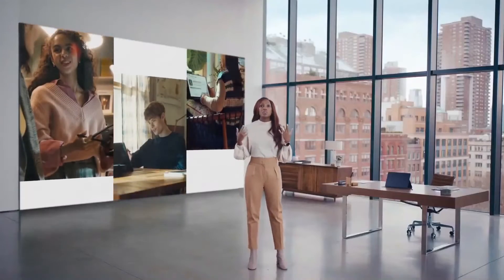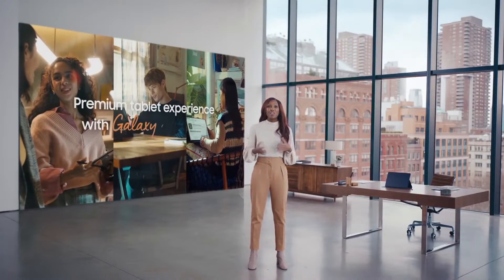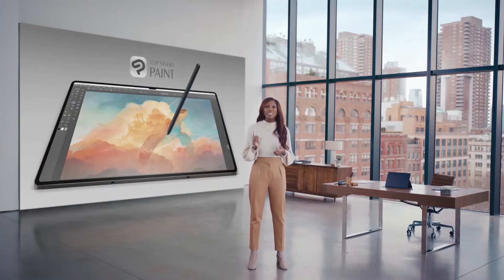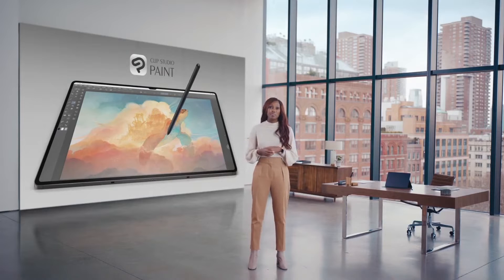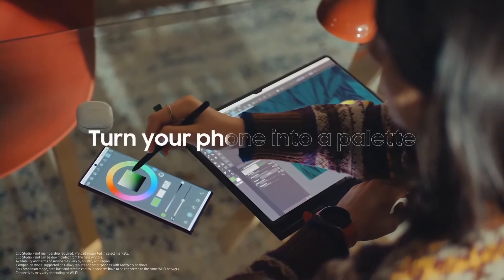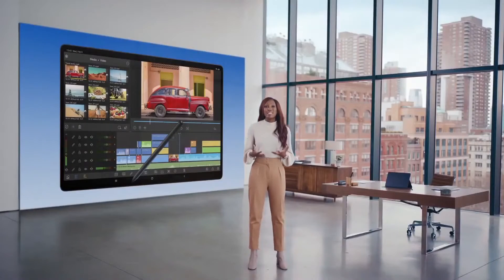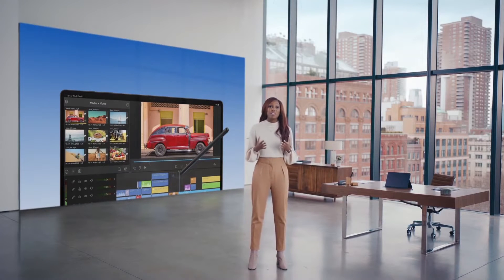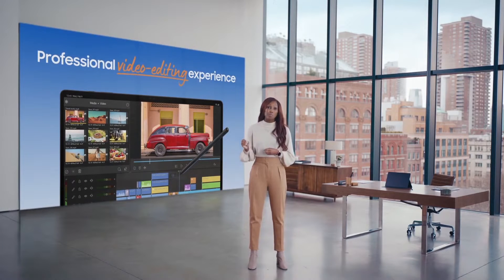Whether you're working, playing, or creating, our open ecosystem of devices and partnerships elevates what a premium tablet experience can deliver. For artists, illustrators, and designers, we are leveling up our partnership with Clip Studio Paint to elevate your creative work using the S Pen — your tablet is your canvas and your S Pen is your paintbrush, while your smartphone serves as a palette. We're also excited to announce a collaboration with LumaTouch to optimize LumaFusion for Samsung devices for the very first time, bringing a desktop-like professional video editing experience.